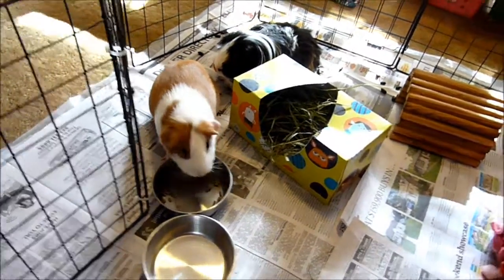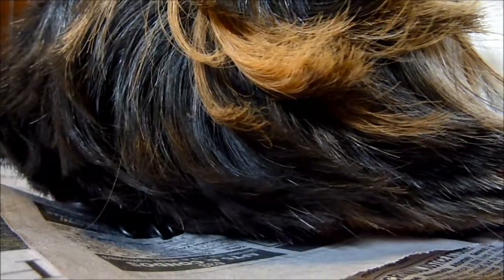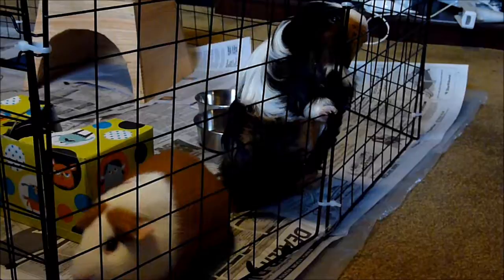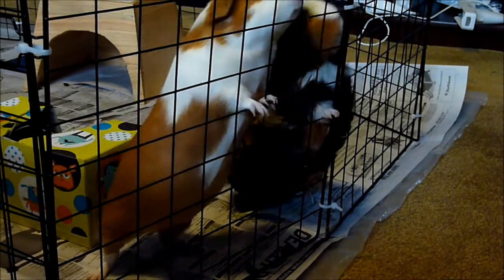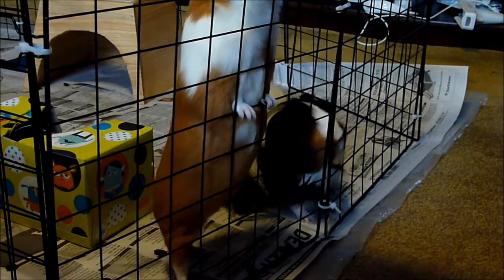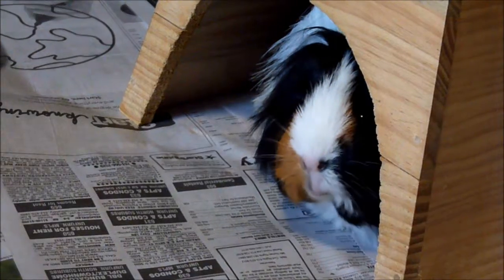If your piggy is not passing feces, it is probably constipated. A few of the many reasons could be dehydration, not eating, or bloat. Diarrhea could be caused by disease, infection, stress, or an excess of sugary fruits or veggies. You should keep sugary items like strawberries, blueberries, and apples to a minimum because these can make your guinea pig feel sick.